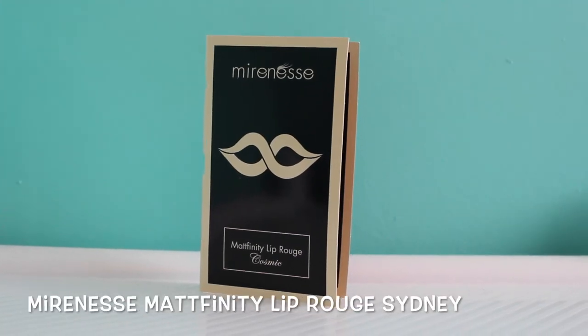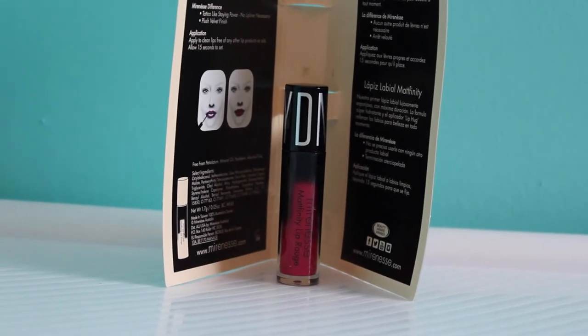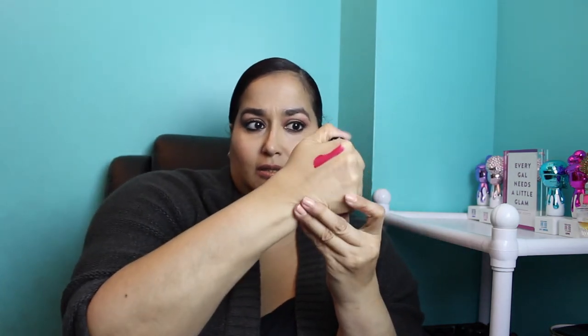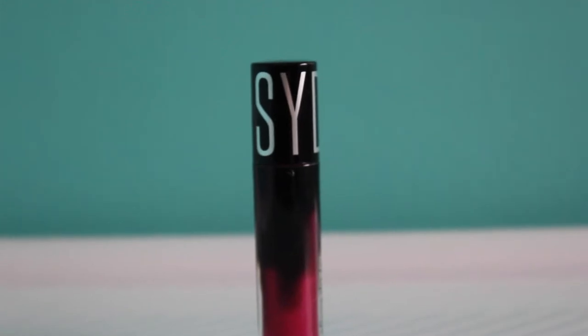The next item is from Mirrorness — I believe this is an Australian brand. This is a Matte Finity Lip Rouge in the shade 'Sydney.' Here's a close-up of the product. I'm going to swatch it on the back of my hand — it has a flat doe-foot applicator and a cherry scent, which is not bad. It's a very pretty shade, kind of reminds me of a fashion-forward color but a little less intense. The full-size retail value is $29.